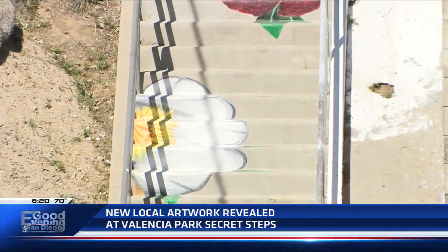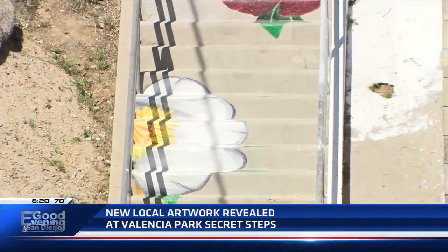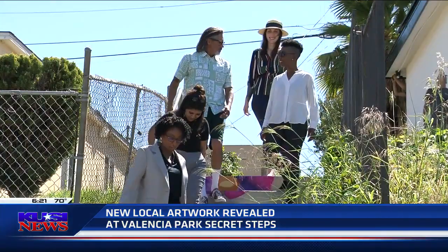One day I was on the stairs up there and a whole family came from down the way, and the guy kept saying he was so happy that his children could have experienced this rather than what it was. We wanted to have an impact in the community that is lasting and also that is something that people enjoy and find beautiful.